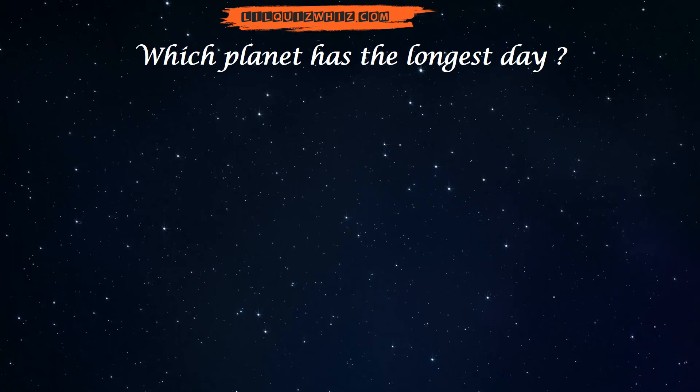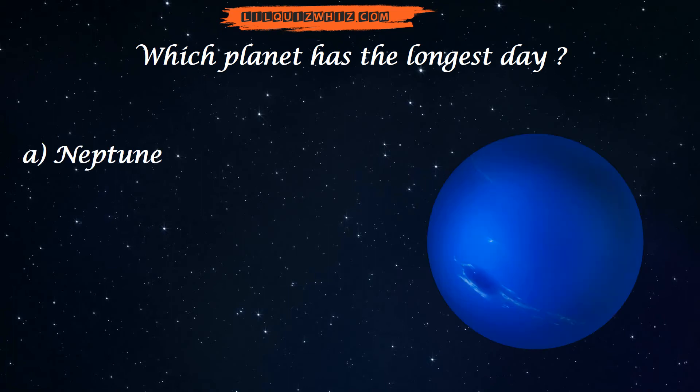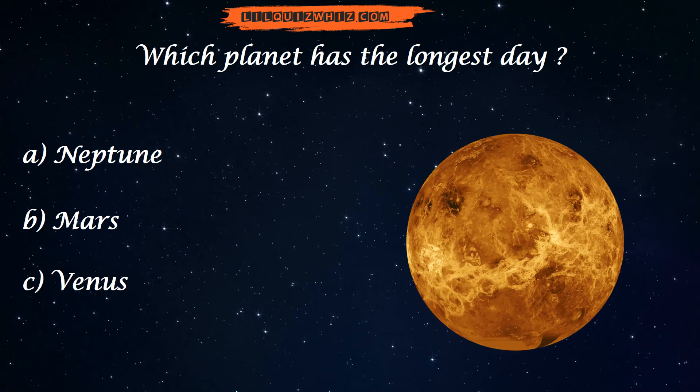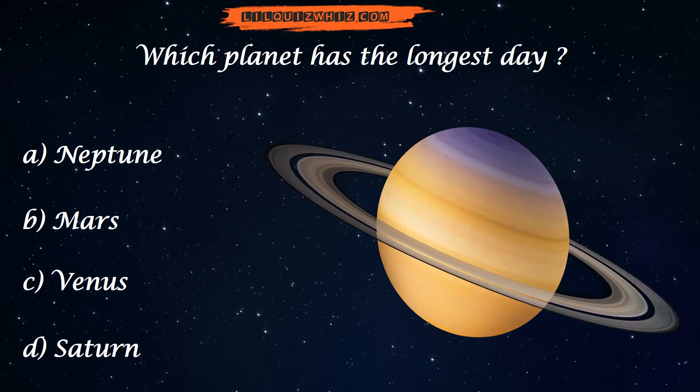Which planet has the longest day? A. Neptune, B. Mars, C. Venus, or D. Saturn?